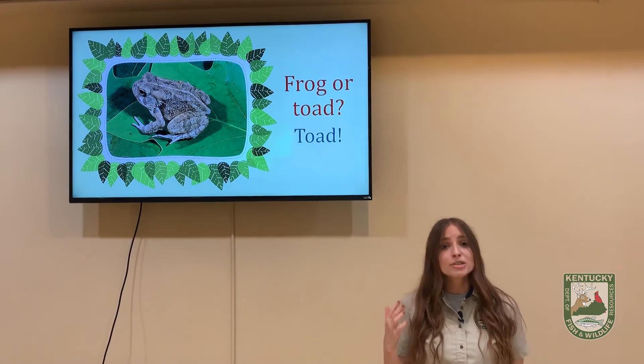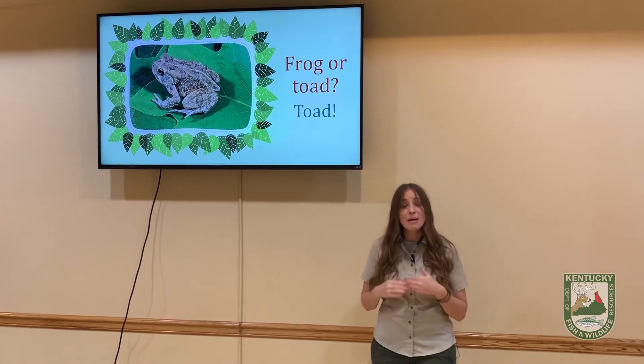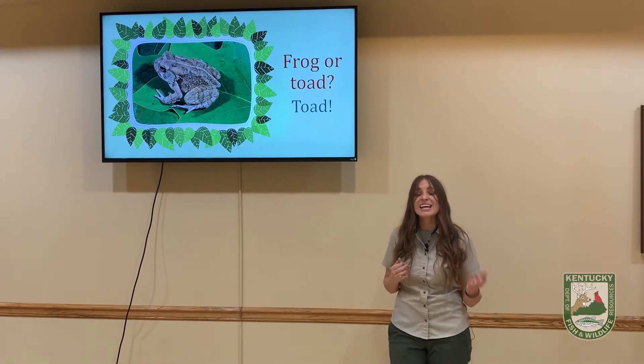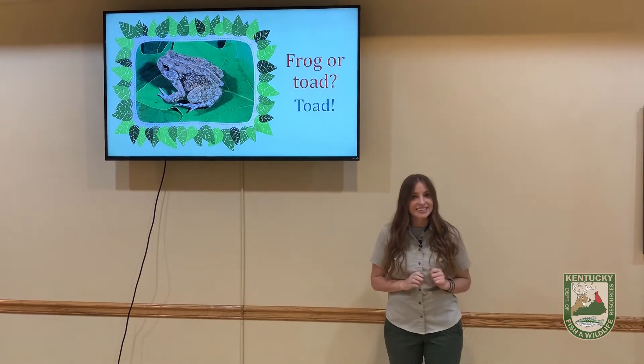Thank you guys so much for joining me today. I hope that the next time you see a frog or a toad in the wild, you'll be able to tell which one it is and look for some of those differences. Bye guys!